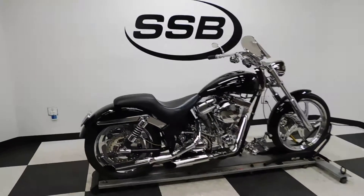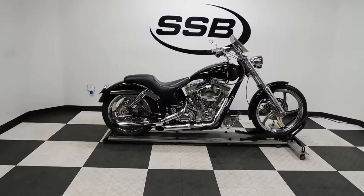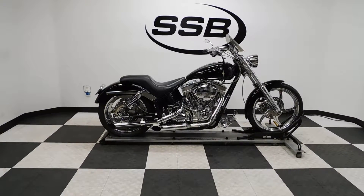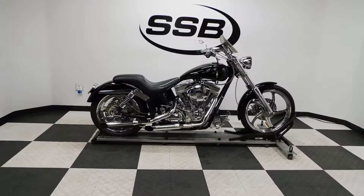This bike will come with a lifetime discount on parts, labor, and accessories for the entire time you own this bike from us. Thank you for shopping SimplyStreetBikes.com.